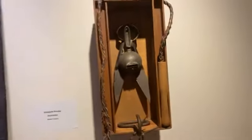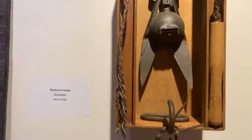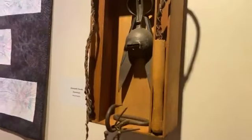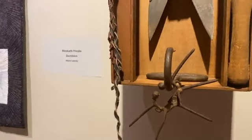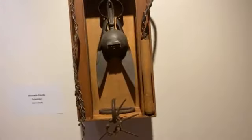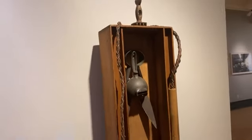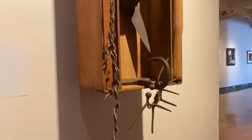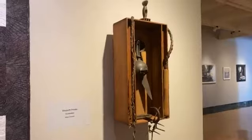Speaking of very bold, we have Elizabeth Prindle's Dominion. This one has a lot of gravitas and fight to it. I do not know exactly what she is referring to — there is a whip, there are things that look like instruments of torture. She has done some beautiful pro-choice pieces that I've seen at other venues, so I know this has a definite feminist slant to it. Maybe it's open to interpretation. I love that. Elizabeth Prindle.